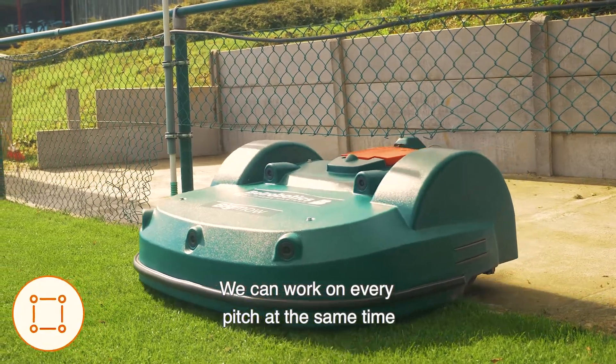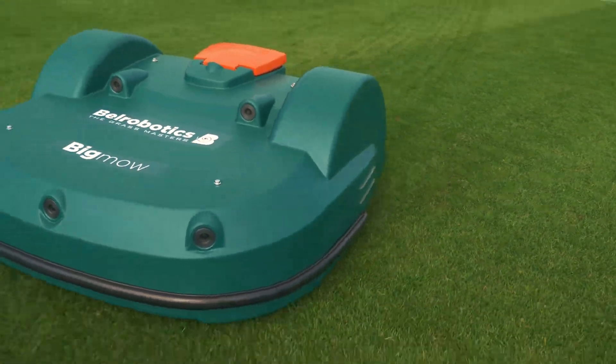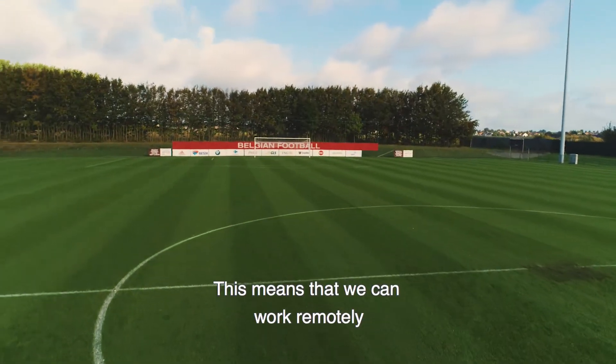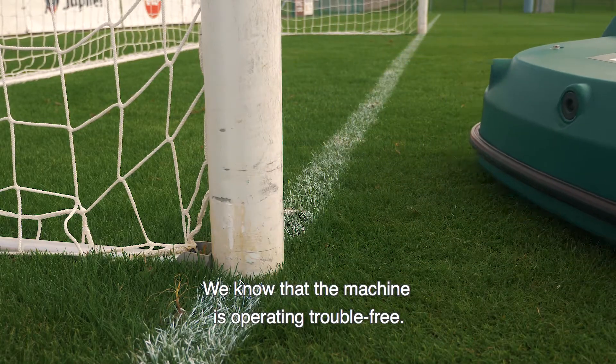We can work on every pitch at the same time, without moving the machine. We can take action in real time. We have access to statistics. We have online access to control the device, which means that we can work remotely, whilst paying attention to what the robotic mower is doing on the pitch. We know that the machine is operating trouble-free.